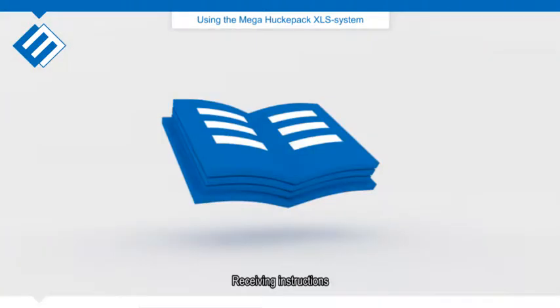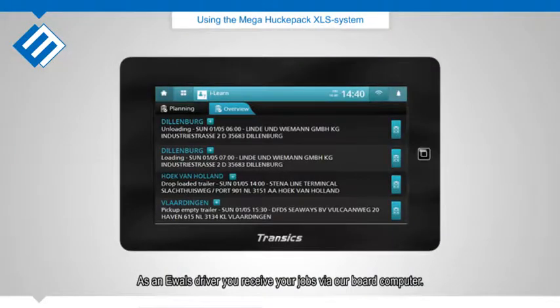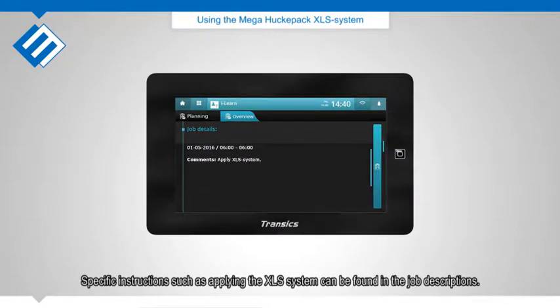Receiving instructions: As a Newells driver, you receive your jobs via a board computer. Specific instructions such as applying the XLS system can be found in the job descriptions.